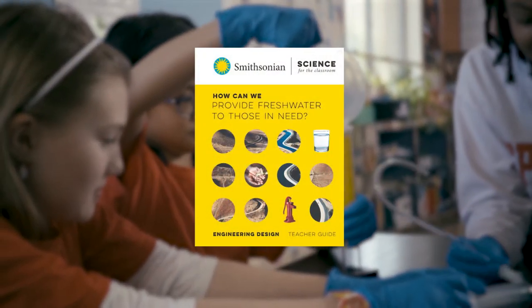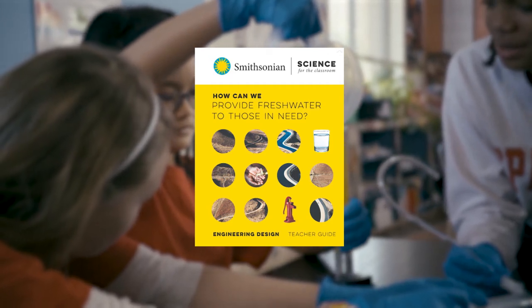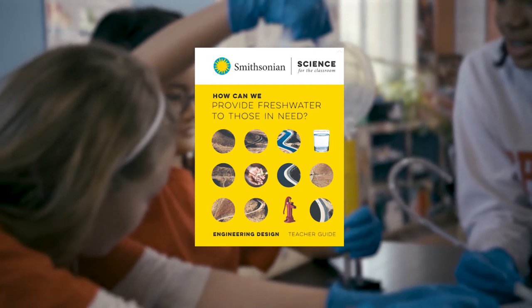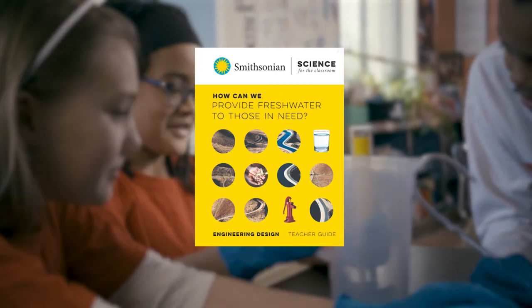By using Smithsonian Science for the Classroom, students learn science by doing science. To illustrate how a module works, we've taken the fifth-grade engineering design and earth and space science module called How Can We Provide Fresh Water to Those in Need?